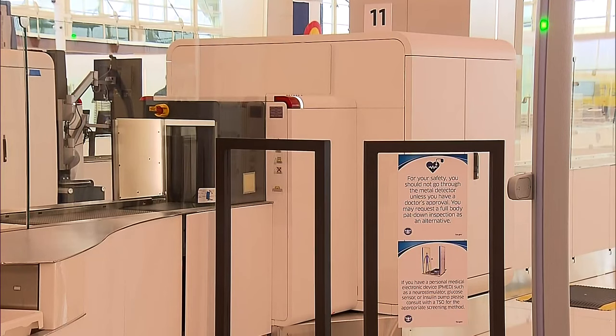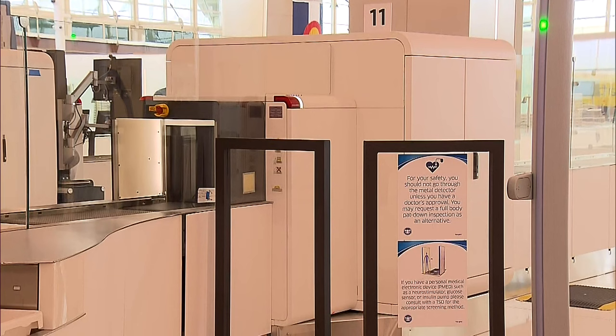The new setup also makes it possible to bring medically required liquids through TSA thanks to this scanning machine. The airport and TSA hopes this will keep lines flowing freely.